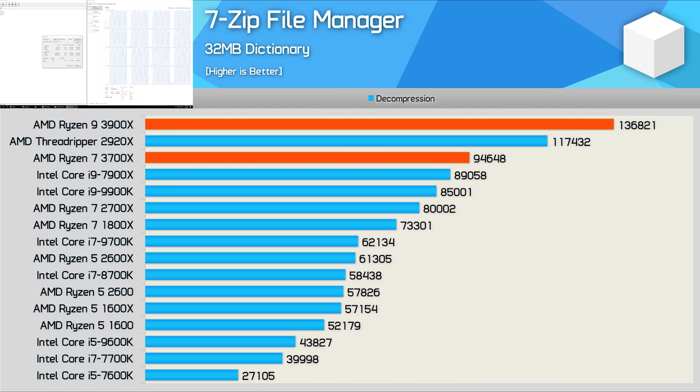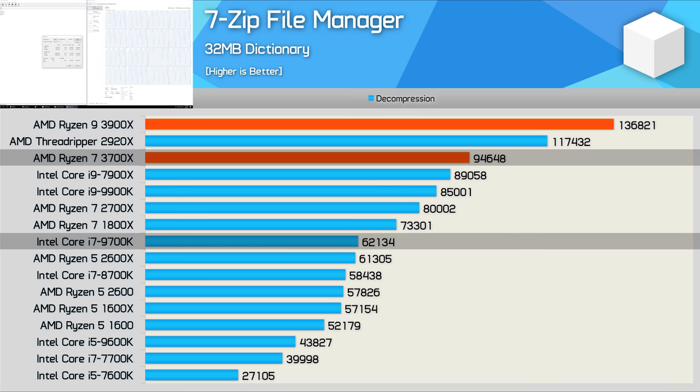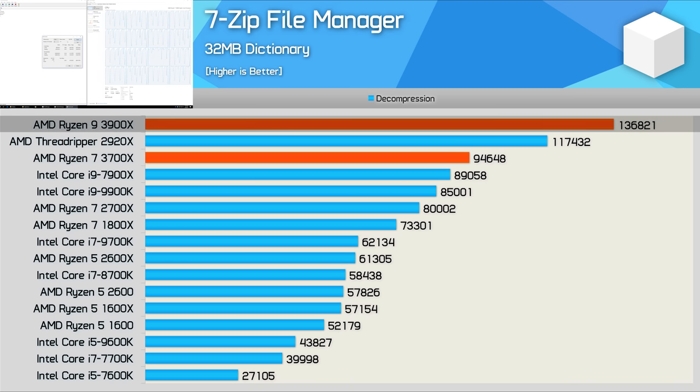When it comes to decompression, third-gen Ryzen still enjoys a handy performance advantage. The 3700X was 11% faster than the 9900K, and a whopping 52% faster than the 9700K. Meanwhile, the 3900X was a little over 60% faster than the 9900K, and even offered a 17% performance uplift over the Threadripper 2920X.